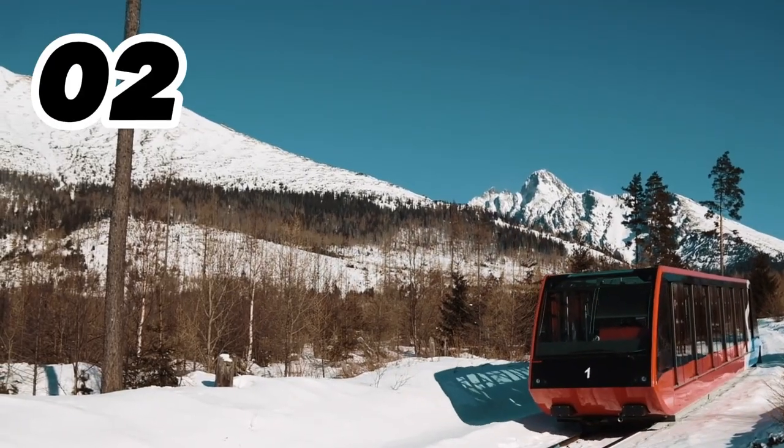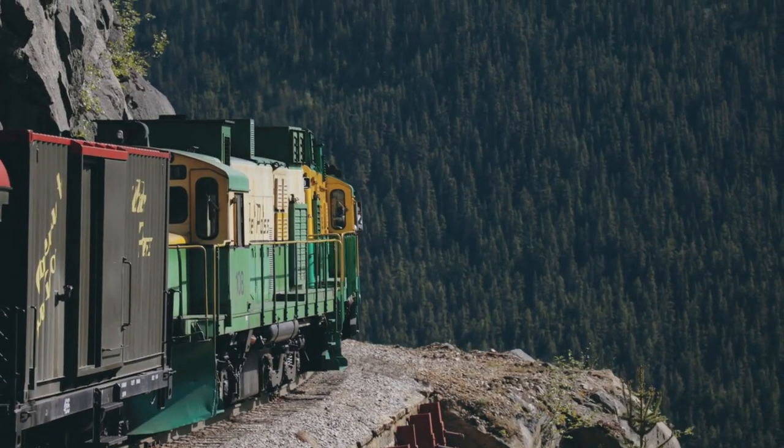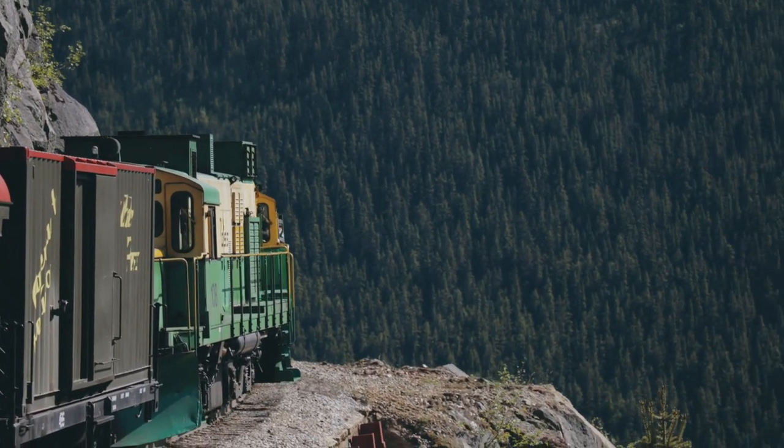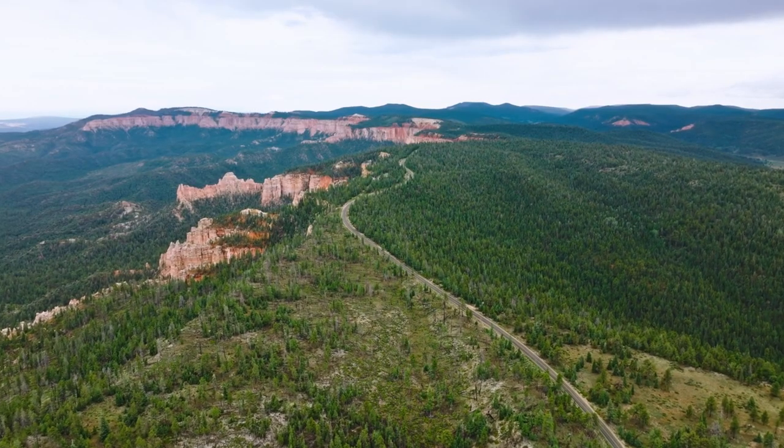Number 2: Ride the Broadmoor-Manitou and Pikes Peak Cog Railway. For an unforgettable experience, hop on the Broadmoor-Pikes Peak Cog Railway for a scenic journey up America's mountain.